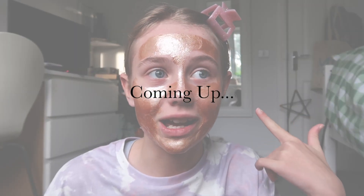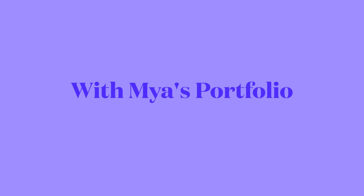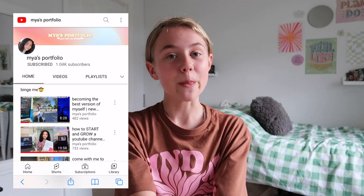This is self-care right here. Hey guys, what is up and welcome back to my YouTube channel! In today's video I'm going to be switching self-care night routines with Maya's Portfolio. This video is in collaboration with Maya's Portfolio — you guys need to go check out her channel right after you finish watching this video.